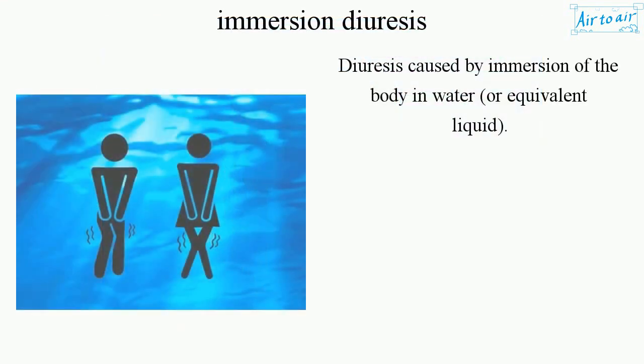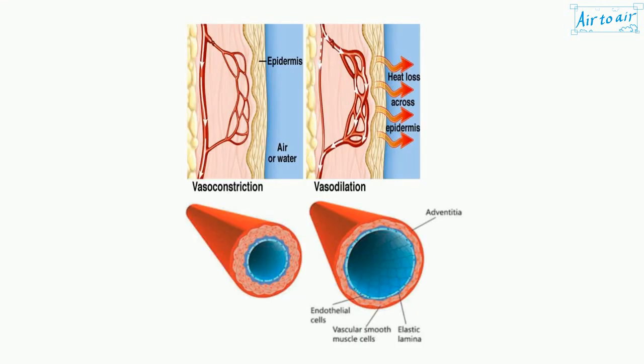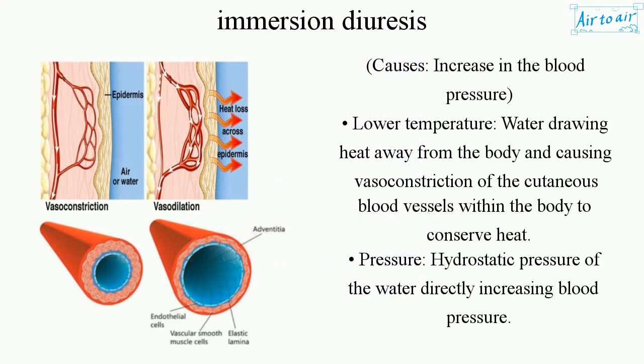Immersion diuresis is diuresis caused by immersion of the body in water or equivalent liquid. Causes include an increase in blood pressure and lower temperature water drawing heat away from the body.